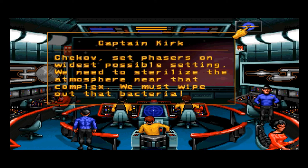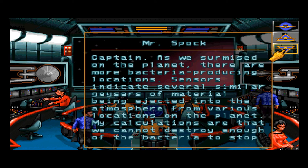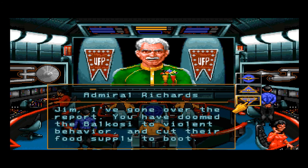I didn't think that was going to happen. Sensors indicate several similar geysers of material being ejected into the atmosphere from various locations on the planet. My calculations are that we cannot destroy enough of the bacteria to stop it from invading the ecosystem. The Balkosi will be permanently subjected to the pheromone. Jim, I've gone over the report — you have doomed the Balkosi to violent behavior and cut their food supply to boot. Jim, with all your years of service, you should know that no information, no matter how revolutionary, is worth condemning an entire civilization.